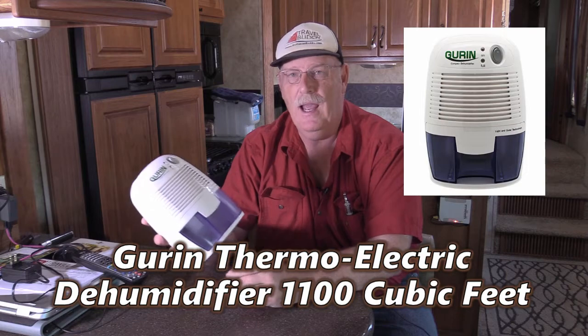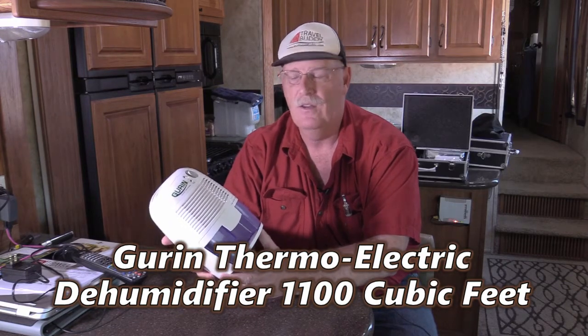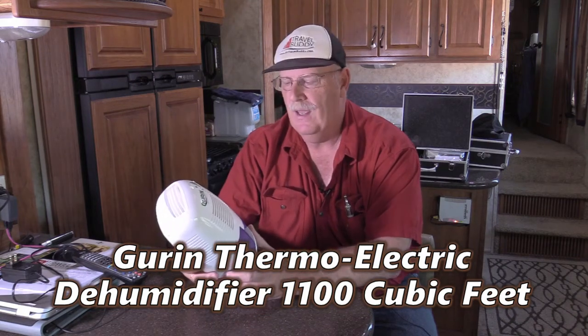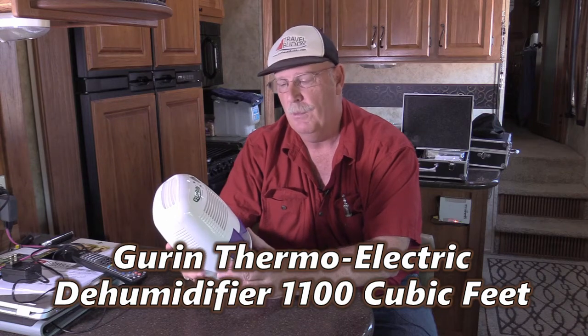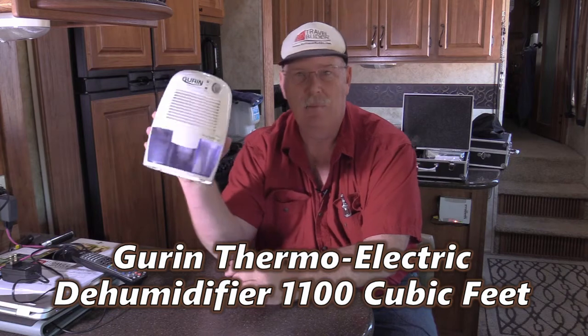So we started shopping around and we found this little guy. And the reason I did talk about this last year, but the reason I want to talk about it today is this one's broken. Now this one is a 1100 cubic foot area and I liked it because it was small.